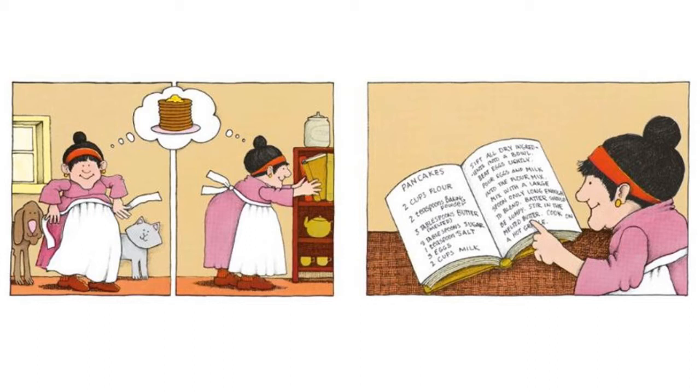Now that the lady is all ready for her day, we can see that she is still thinking about pancakes — there's still that thought bubble with pancakes in it. Since she's been wanting pancakes ever since she got out of bed, we can see that she is putting on an apron and going to the bookshelf to grab a book. What book do you think she'd be getting off the shelf? Look, it's a cookbook! She's getting her cookbook out because she wants to make pancakes, and she's pointing at it to read the recipe so she can get all her ingredients together.